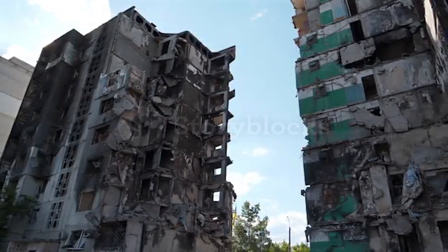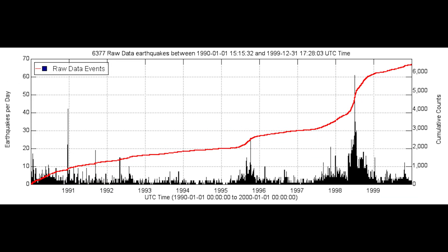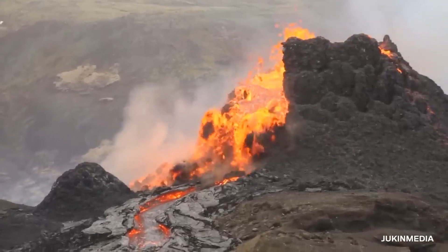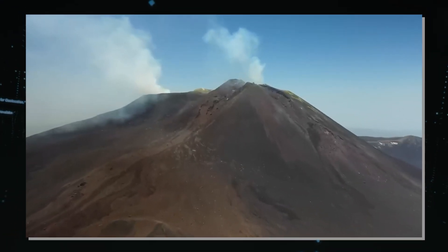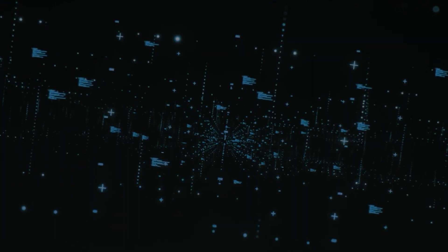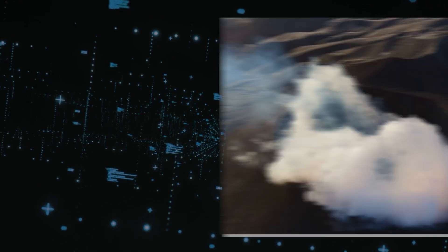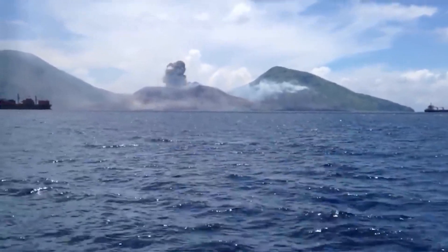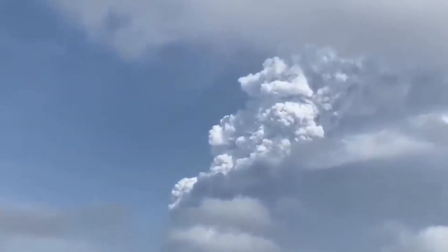Another scenario is that the current seismic activity could gradually wane without leading to an eruption. This would not be unprecedented — Mount St. Helens has experienced several periods of increased seismic activity since 1980 that did not result in eruptions. In this scenario, the current seismic swarm might simply be part of the volcano's ongoing background activity. A third scenario, and perhaps the most concerning, is that the current activity could be building up to a more significant explosive eruption. While there are currently no signs suggesting this is the case, the history of Mount St. Helens teaches us that conditions can change rapidly. An explosive eruption could have far-reaching consequences — not only immediate hazards such as ashfall and pyroclastic flows, but also longer-term impacts on the environment, the climate, and the economy.